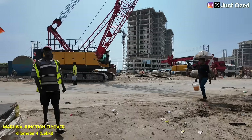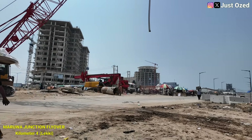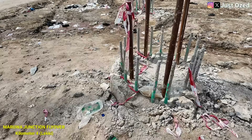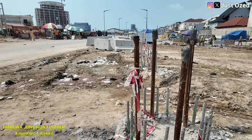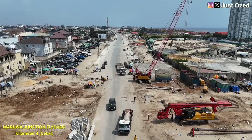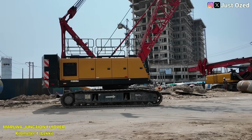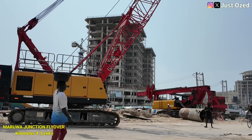For now, construction remains at ground level. What you see on the side is the foundation stage. Deep piling work is ongoing, drilling into the unstable coastal soil to create a solid base that will carry the full width of the flyover structure. In an environment like this, with a high water table, piling is not optional — it is what determines the lifespan.